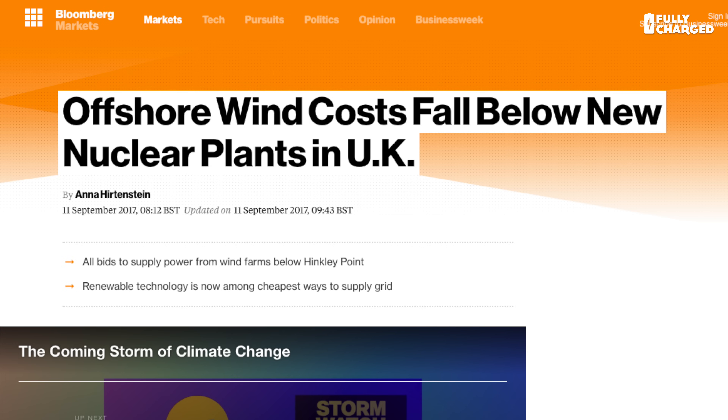Regular viewers will know we recently visited the Burbo Bank Extension just outside Liverpool in Liverpool Bay, where we saw what were at the time the biggest wind turbines in the world. Since then, a report has shown that the cost of offshore wind has fallen by half since 2011. The original projected strike price for electricity from the increasingly embarrassing Hinkley Point C — I mean state-of-the-art nuclear power station — was £98 a megawatt hour, and it's already gone up to over £100. Today's strike price for offshore wind is £58 a megawatt hour — almost half what Hinkley Point C will cost.